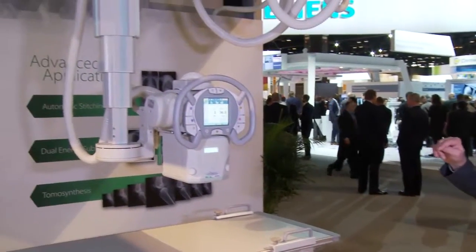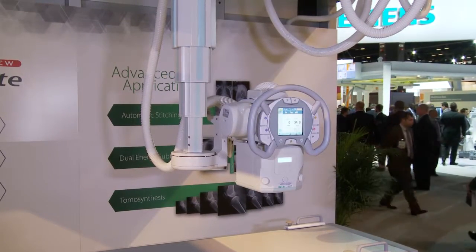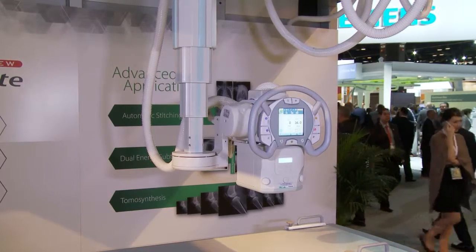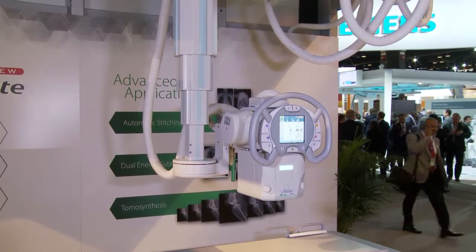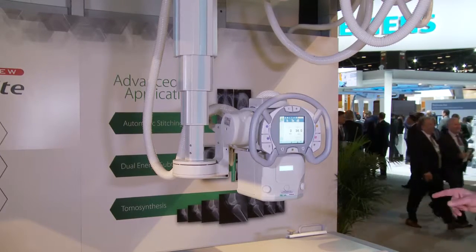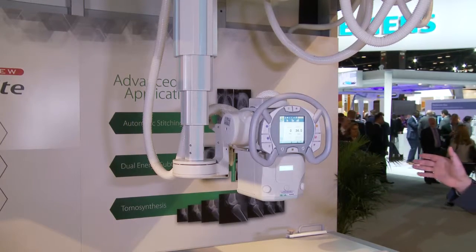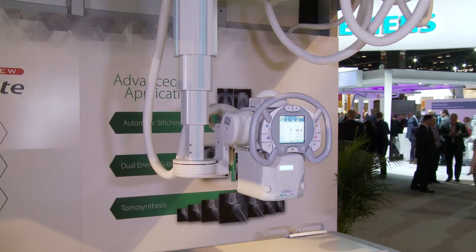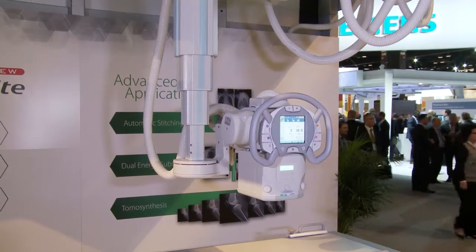The system's automatic positioning features complete automated tube positioning in all axes, and you can also freely move the tube manually. The tube will automatically position itself over the table or in front of the chest stand based on the exam menu selected at the workstation. You can have preset settings on the remote control for things like chest exams. The upright detector and table detector both track with the tube. If I press one of the presets on the remote here, we'll see the tube head move in front of the chest stand for a chest exposure.